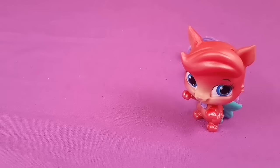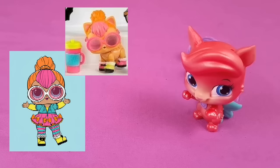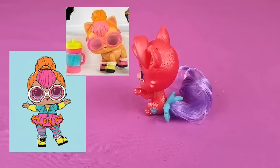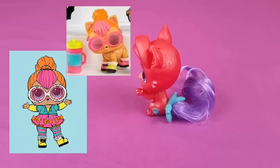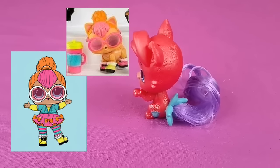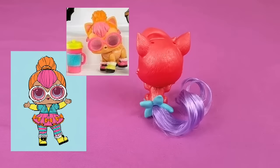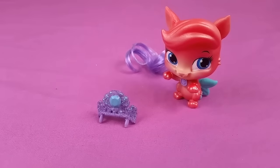And this one we think looks like Neon Cutie. She's right there, and there's her pet that we think is Neon Cutie. Look at the accessory on her tail. We think this is Neon Cutie because she's so colorful. She comes with accessories.